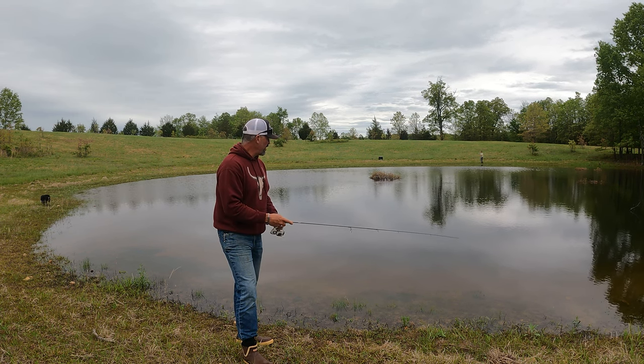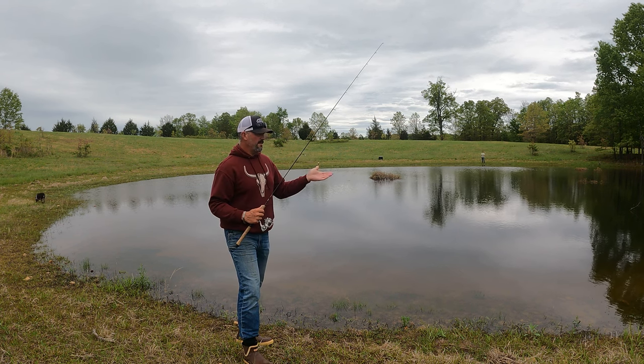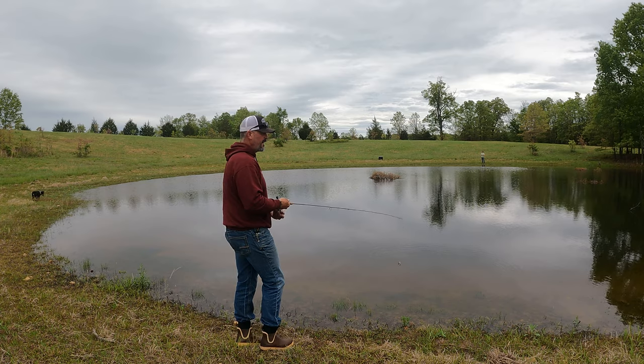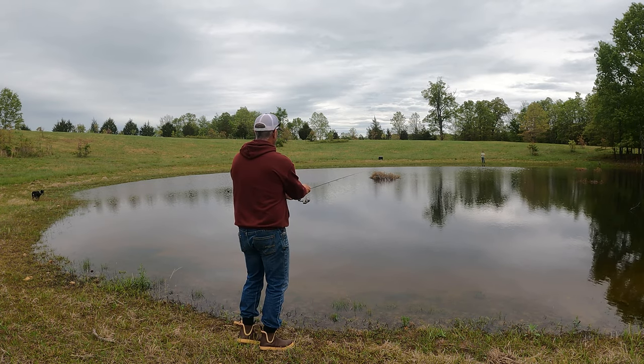The bass in this pond are already looking better. They're fuller. Their stomachs are starting to distend a little bit and not be so flat and underfed. That's a good sign.